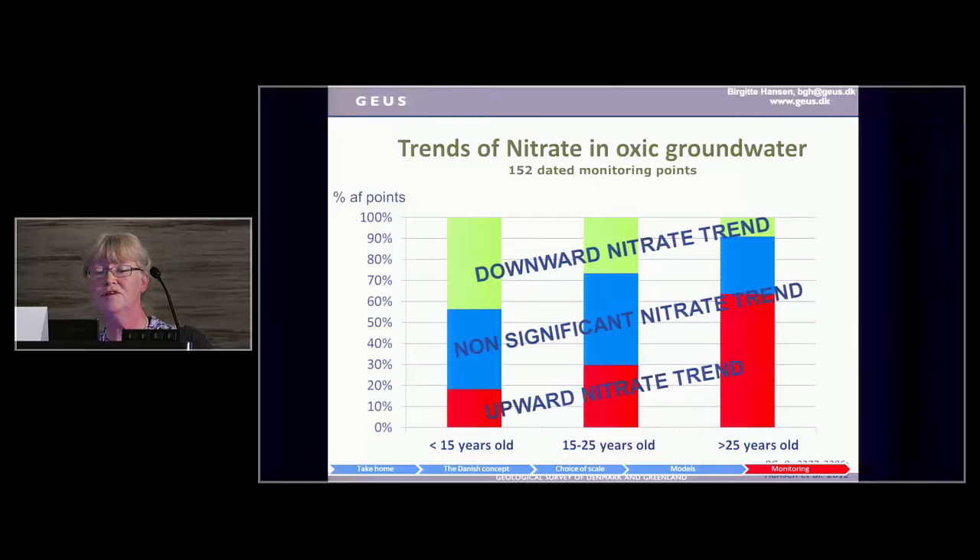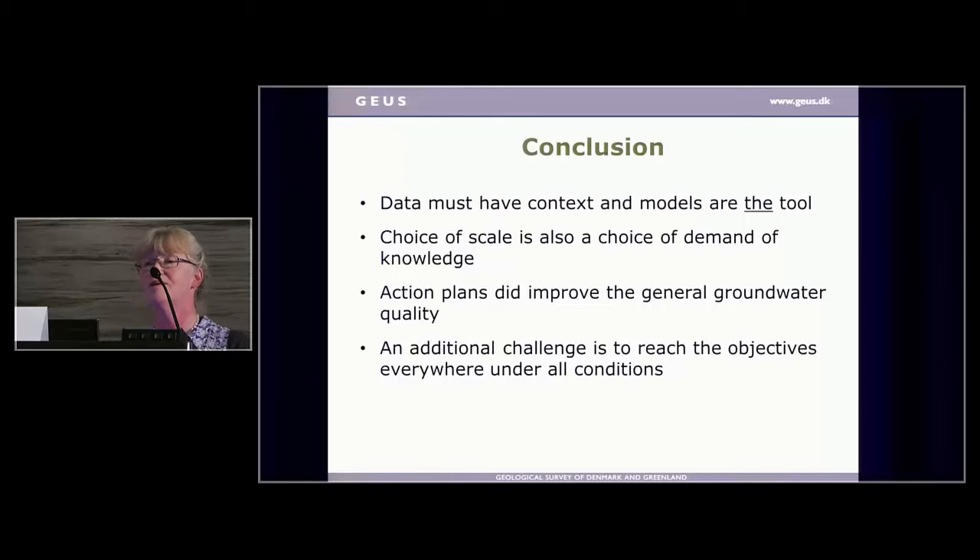The conclusions are: data must have context and models are the tool. Choice of scale is also a choice of demand for knowledge. The action plans did improve general groundwater quality, and we have an additional challenge to reach the objectives everywhere under all conditions — and that's the question of scale of regulation.